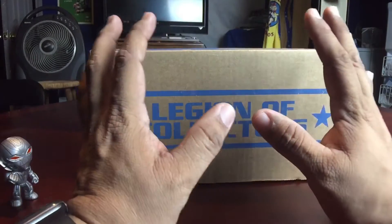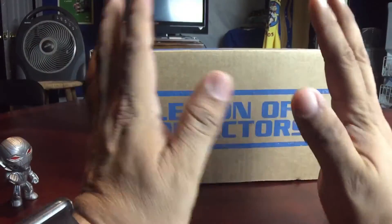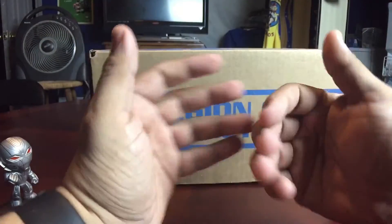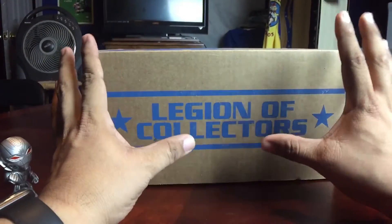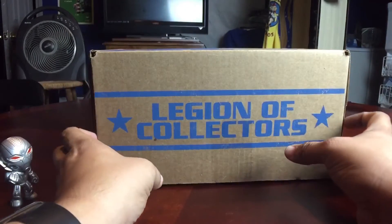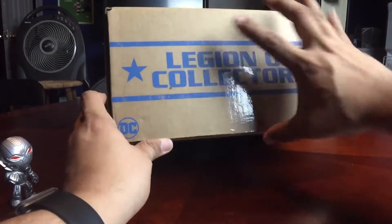Small variations there, so I'm hoping... I already spoke my reservations to my wife, and she says you never know, it might surprise you. It's surprised you before in the past, so I'm trying to keep a level head. Let's go ahead and unbox this month's Legion of Collectors, the bi-monthly subscription box. Let's open this shit up here.